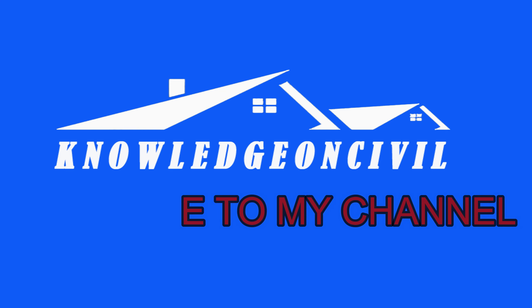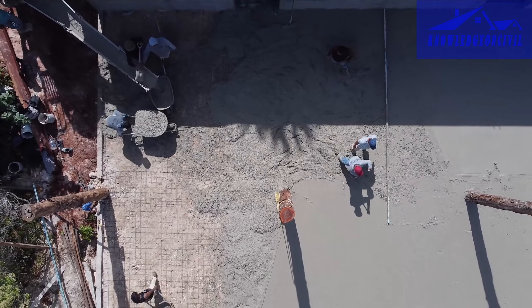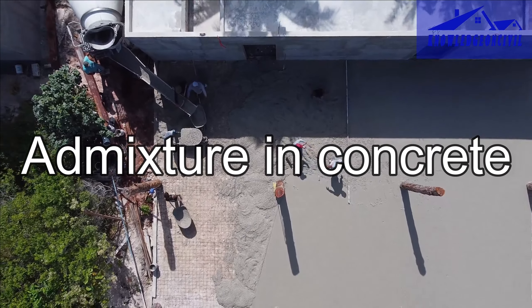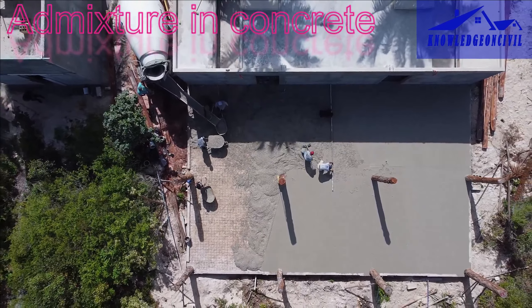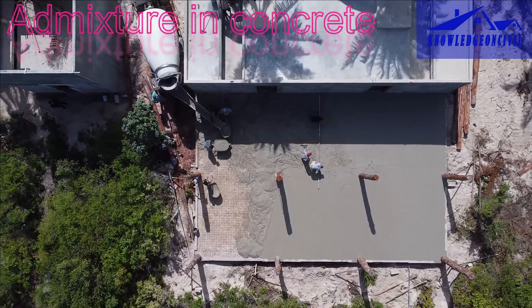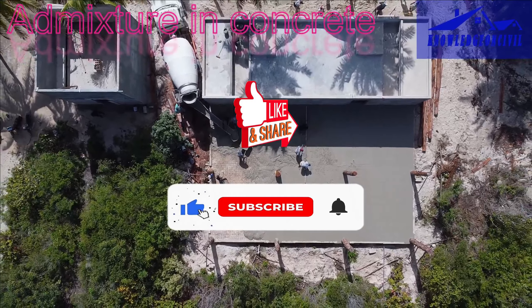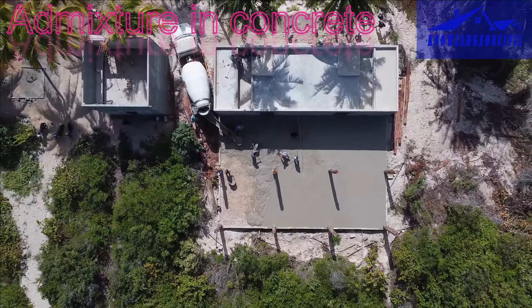Hello everyone, and welcome back to my channel. Today, we will begin with an in-depth examination of a critical topic: admixtures in concrete. These inconspicuous additions, like the unsung heroes of construction, perform a critical function in the field. Join me as I investigate the enormous influence and complicated workings of these essential aspects of the building industry.